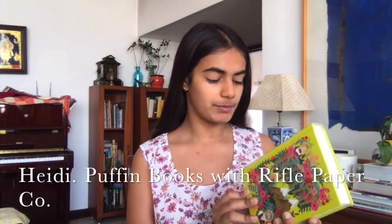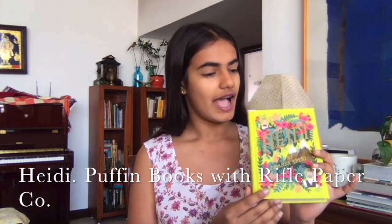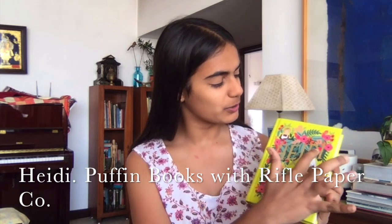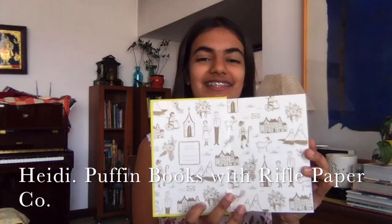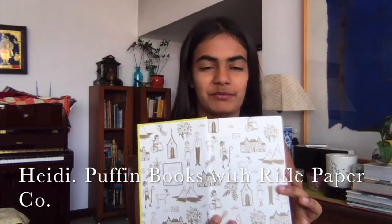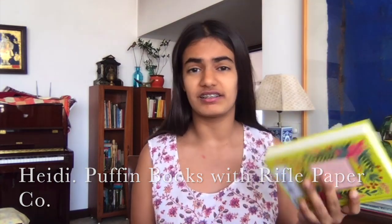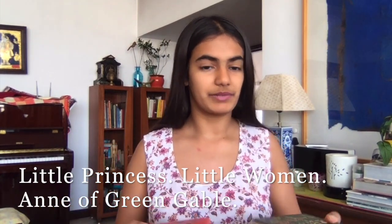The publisher is Penguin, but they've collaborated with the Rifle Paper Company for the covers, and Anna Bond is the illustrator. Look how pretty it is — I love the gold over here and the roses around and the mountains. It's beautiful, and on the inside there are these little drawings all done by Anna Bond, which I find really pretty, and it's an amazing read obviously.